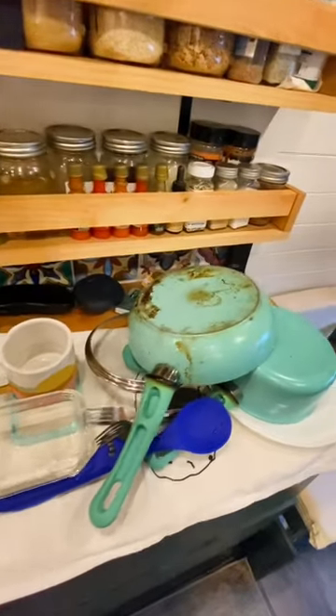To clean up, we have to make sure our gray water tank isn't going to overflow, and then we eventually hand wash everything.